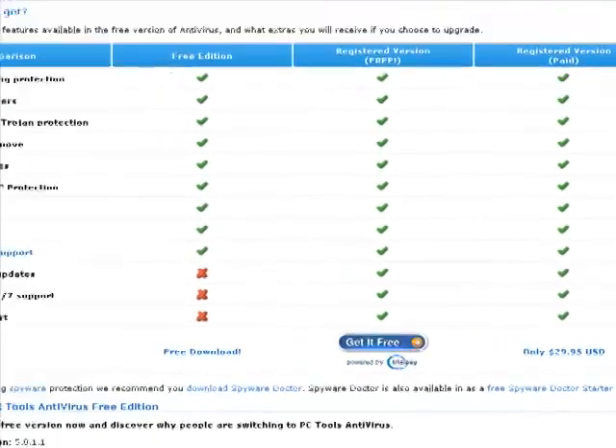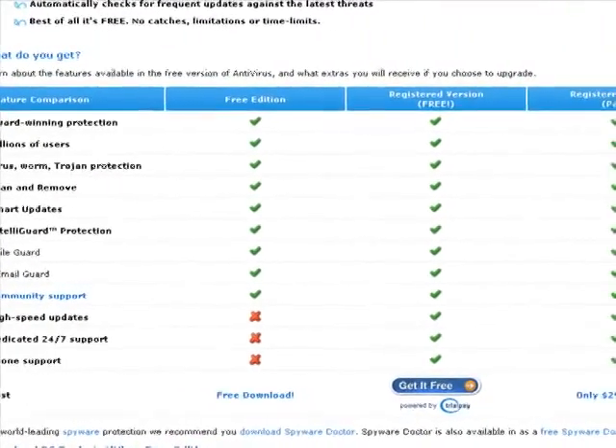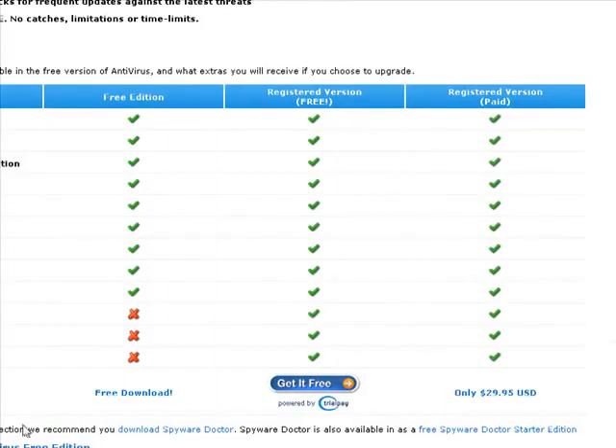Firstly, it gives you high-speed updates, dedicated stuff like that. If you want the registered version, which you have to pay for, you get better updates and stuff like that. So those are the options.